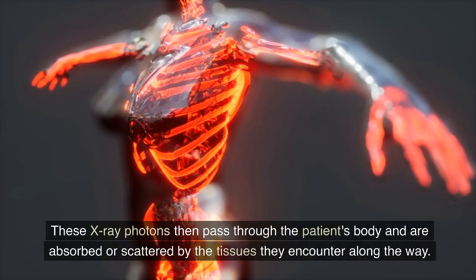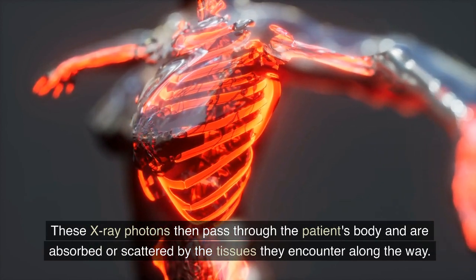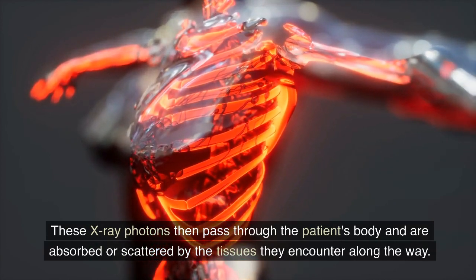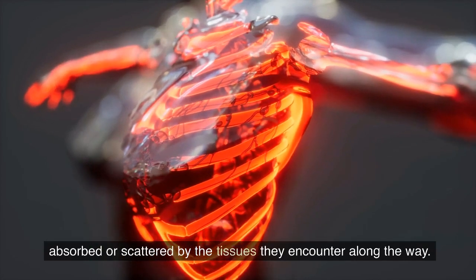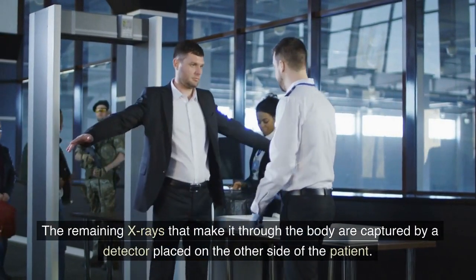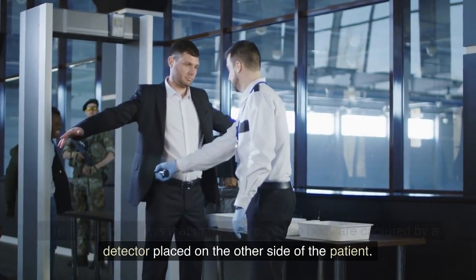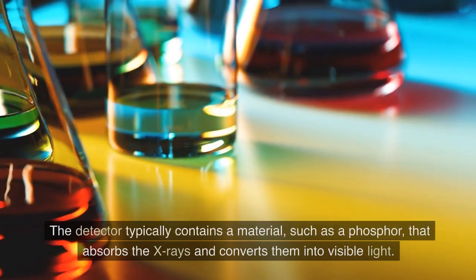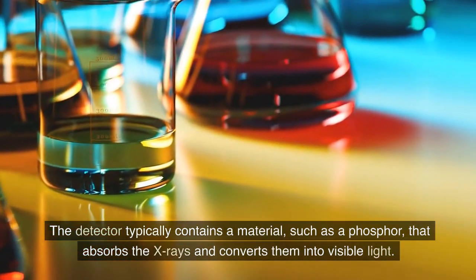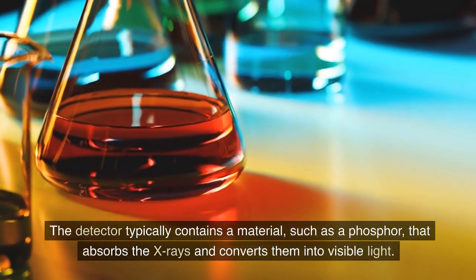These X-ray photons then pass through the patient's body and are absorbed or scattered by the tissues they encounter along the way. The remaining X-rays that make it through the body are captured by a detector placed on the other side of the patient. The detector typically contains a material, such as a phosphor, that absorbs the X-rays and converts them into visible light.